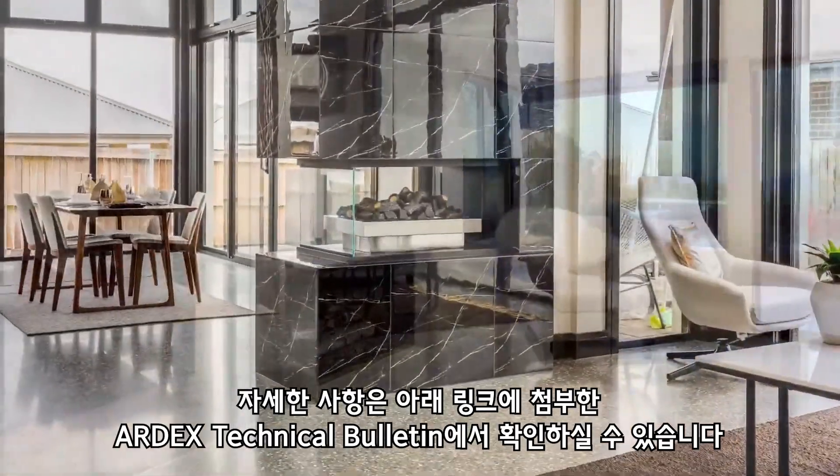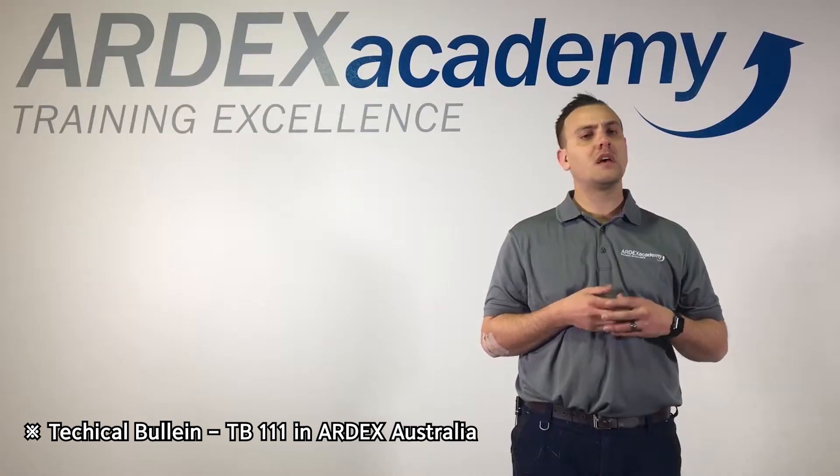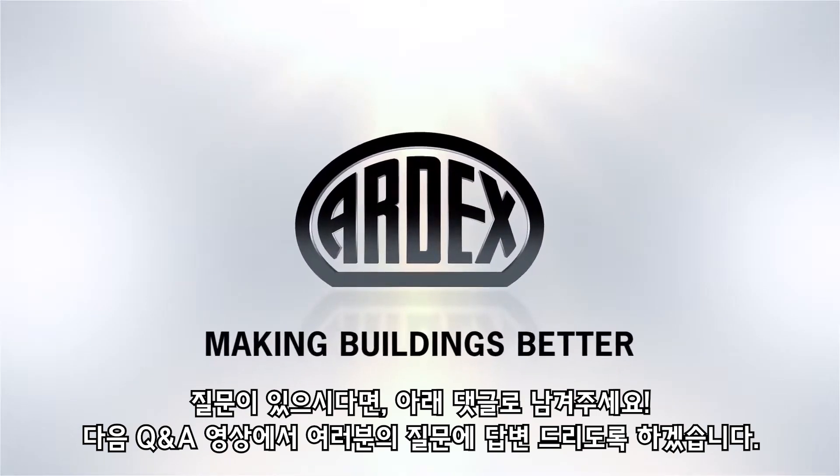Please refer to technical bulletin TB111, tiling around fireplaces, for more information. This technical bulletin can be found on our website. If you have any questions, please comment below — I look forward to answering them in future videos.